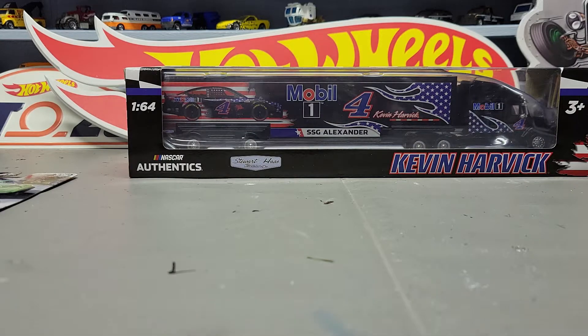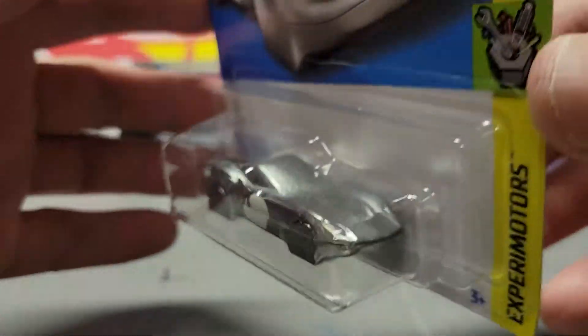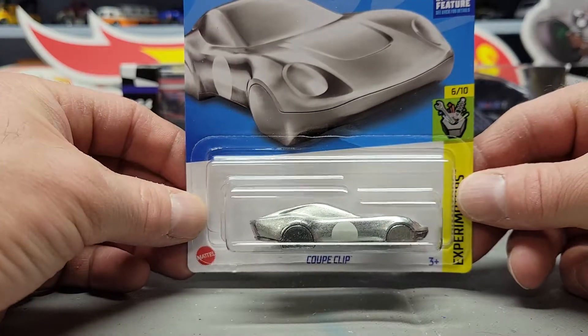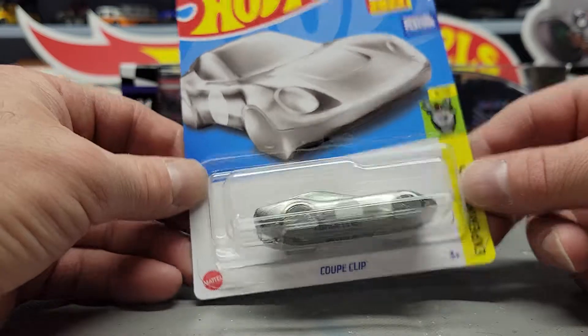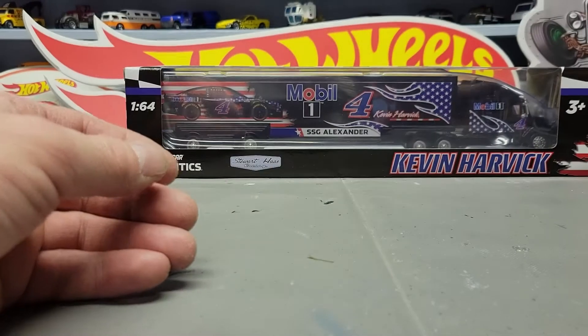Next up we got the Coop Clip, which is kind of a neat thing — I think it's a keychain-type thing. I only found one of these; if I would have found more I would have grabbed them. Most people who find these things are going to grab them all up. Like I said, I don't resell anything — these all go to my personal collection whether I got one or a hundred. I would never resell them; I don't do that.